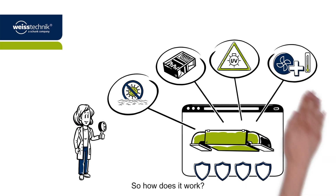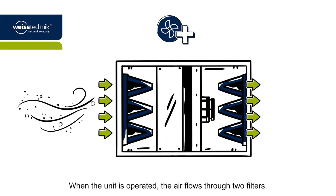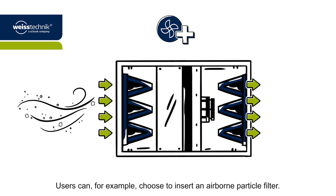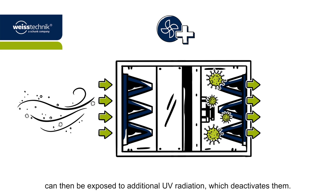So how does it work? When the unit is operated, the air flows through two filters. The second filter stage can be adjusted to meet the hygiene requirements. Users can, for example, choose to insert an airborne particle filter. The microorganisms that are filtered out can then be exposed to additional UV radiation, which deactivates them.